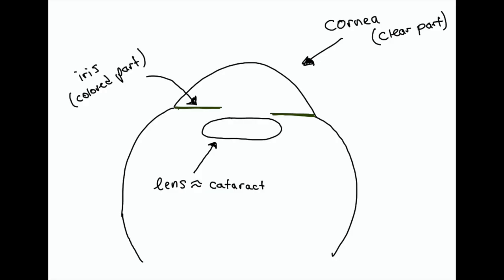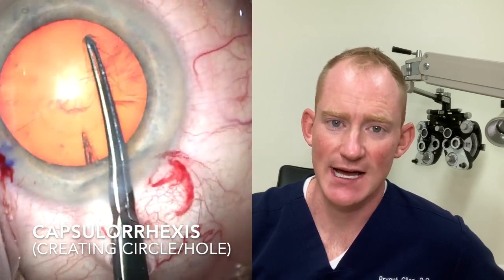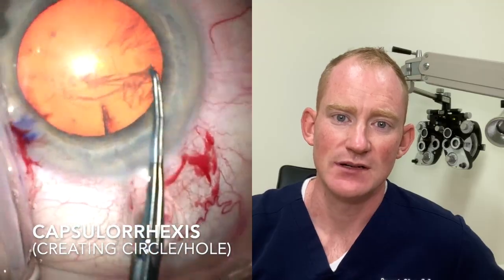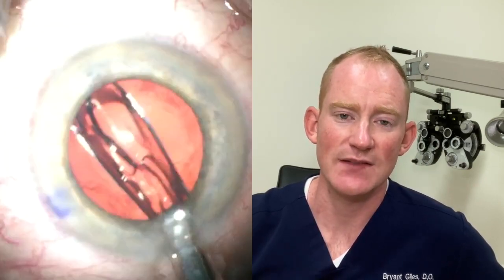I'm going to draw a couple pictures — explaining anatomy always makes the condition make more sense. This first circle represents your cataract, or lens, which sits inside a bag we call the capsule. To remove the cataract during surgery, we make a small hole in the top of this capsule called a capsulorrhexis — meaning we're cutting a hole in the capsule.